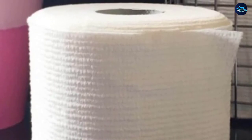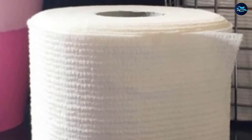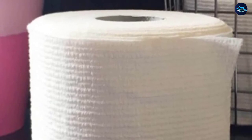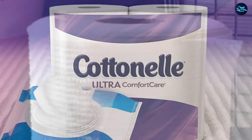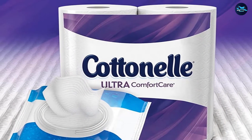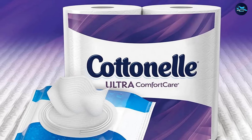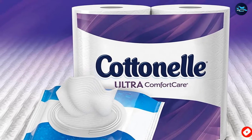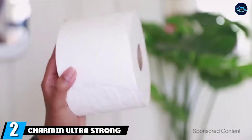This toilet paper is soft and effective without being hard on your septic tank. Even though it feels like luxury toilet paper, it doesn't have the price tag to match. Because of its special ripple texture, it does an efficient job with less product, which means you'll be reducing the overall amount of paper you're flushing down the commode. When you purchase Cottonelle Ultra Comfort Care, you're getting quality and value.